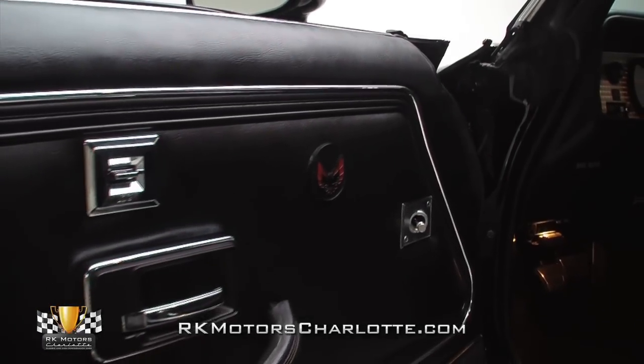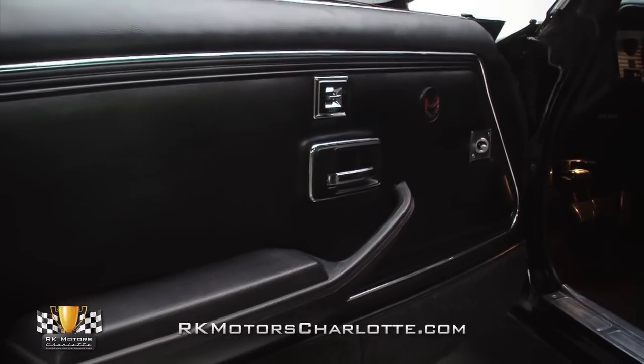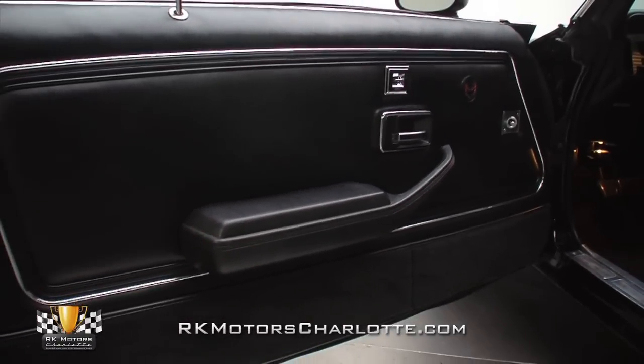At the sides of the seats, awesome black door panels feature correct red bird emblems, chrome power door lock switches, and fade free armrest inside a pristine stainless trim.